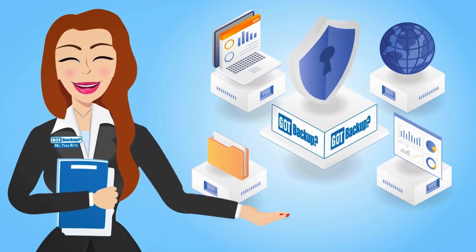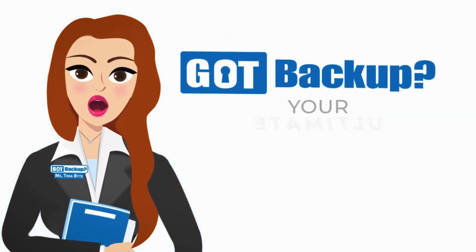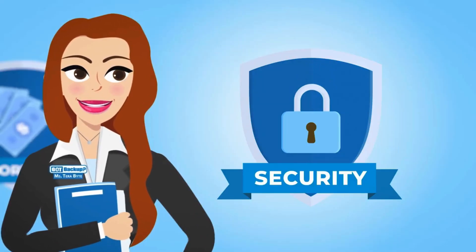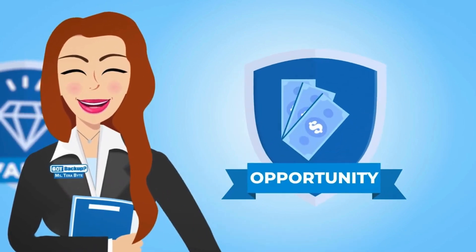In today's digital age, your data is your most valuable asset. That's why GotBackup is your ultimate, all-in-one cloud backup service that prioritizes your security, offers an unbeatable value, and unlocks exciting opportunities.